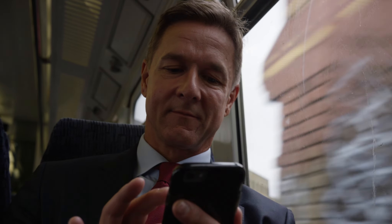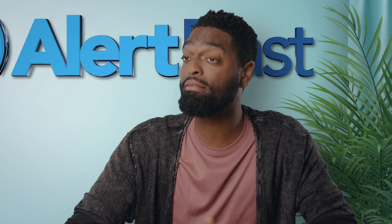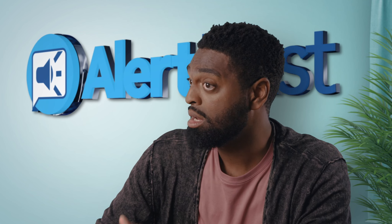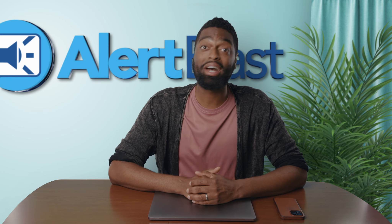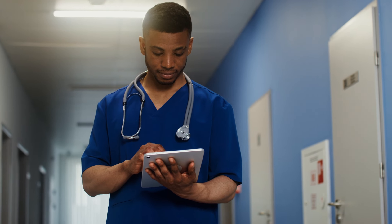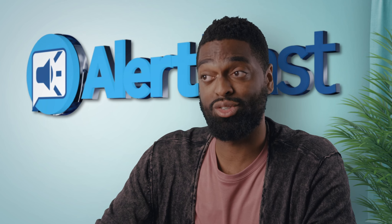Businesses can use Alert Blast to notify employees of on-site issues like a flooded building, a fire, and even IT outages. Of course, dentists and doctors can utilize the appointment reminder feature. Medical practices can use Alert Blast to set up and send appointment reminders based on schedules. It's actually pretty genius.